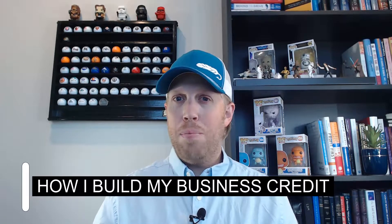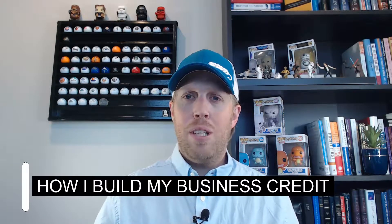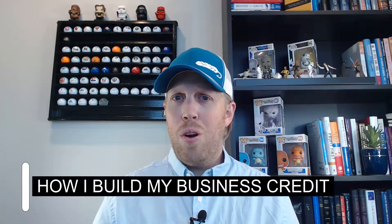In a few of our previous videos, we've been talking about how to get started with getting a credit card. It's going to require you to look at your personal credit, and that can be a little bit scary. A question that I often get is: how do I build my business credit? What's the process like, and how do I get to the point where I don't have to rely so much on my personal credit? We're going to get into that in today's video.